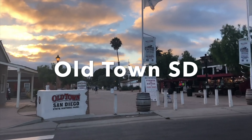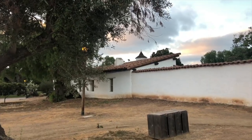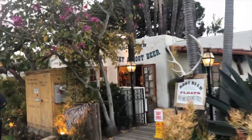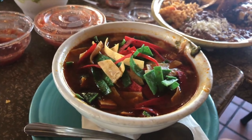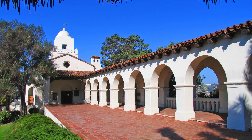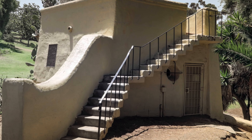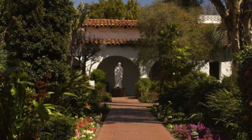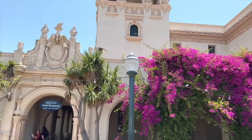Next on the list is Old Town San Diego, a must-do when visiting. This is the original Spanish settlement dating back to 1769. In addition to the historic areas, Old Town offers great shopping and Mexican restaurants such as Cafe Coyote. Situated just above Old Town on the hill is Presidio Park, featuring the Junipero Serra Museum, Witch's Tower, and stunning views of Old Town and the Pacific Ocean. A short drive away is the original Spanish mission of San Diego, also built in 1769 — a great stop for history buffs.